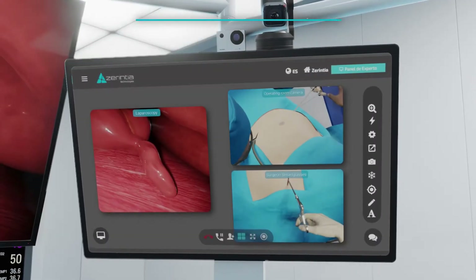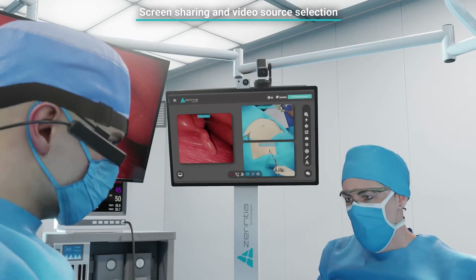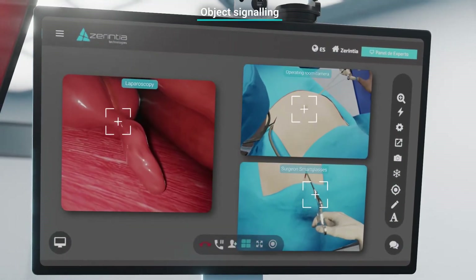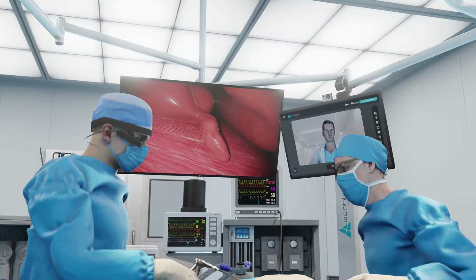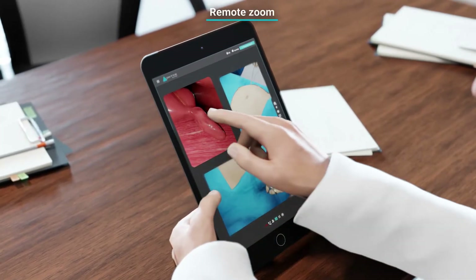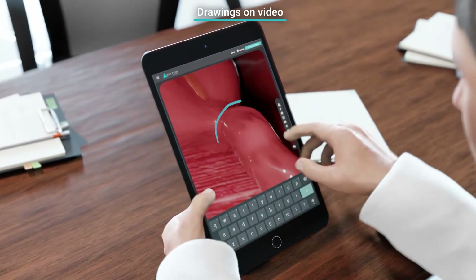Remote expert advice allows expert surgeons to advise other colleagues in the operating theater, providing support in new surgical techniques and treatments or diagnosing in remote multidisciplinary committees. For Remote Health integrates all signal-emitting operating room devices, such as laparoscopy, operating room cameras, and monitored vital signs, allowing experts to advise using video in real-time, marking, or adding text to give precise indications.